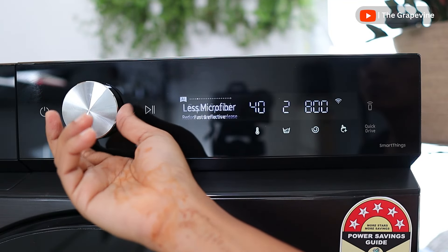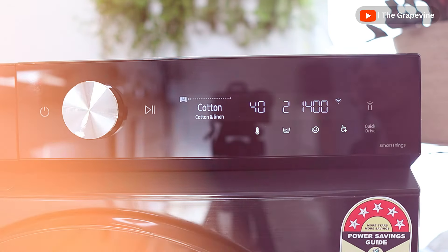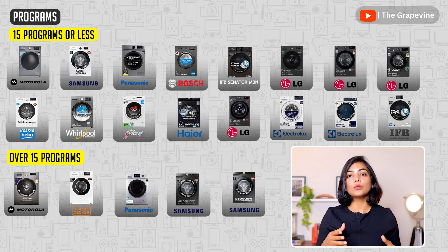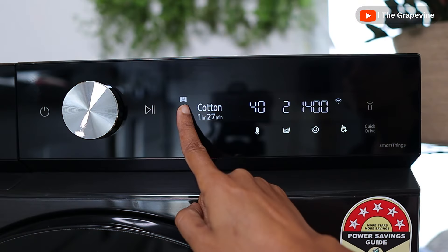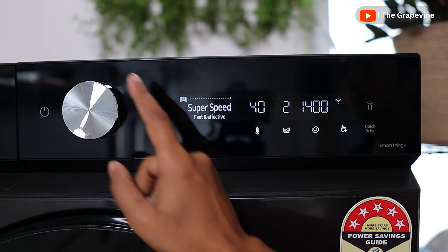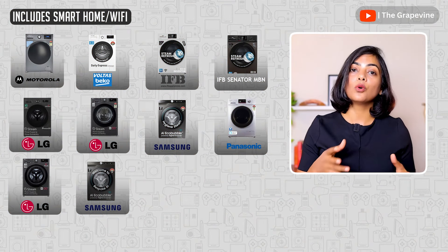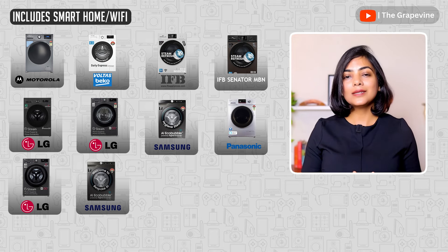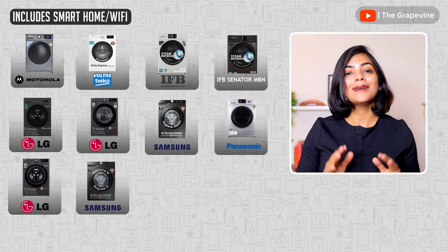Having too many programs is often marketed as a big plus, but most people stick to 3-5 common wash programs. Brands with app capability — including LG and Samsung — allow you to download additional wash programs or customize programs based on type, color, and soil levels. With AI, some brands highlight frequently used programs first. Many front-load washing machines now also offer Wi-Fi connectivity and app control, letting you diagnose, start, manage, and monitor your machine remotely.